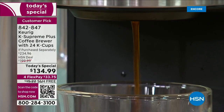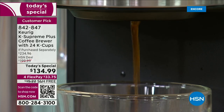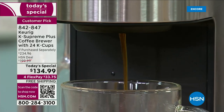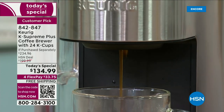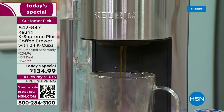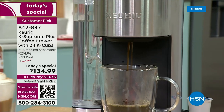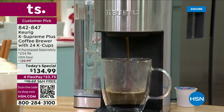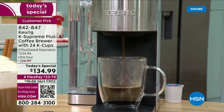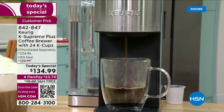Be your own barista — that's our theme tonight. You can have your coffee any way you like. It's going to be fresh, fast, and flavorful. You're going to get a better aroma and the ultimate brewing experience with the latest single-serve multi-stream technology that Keurig has ever created.